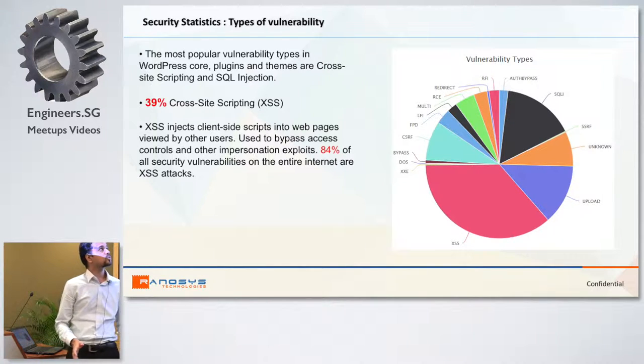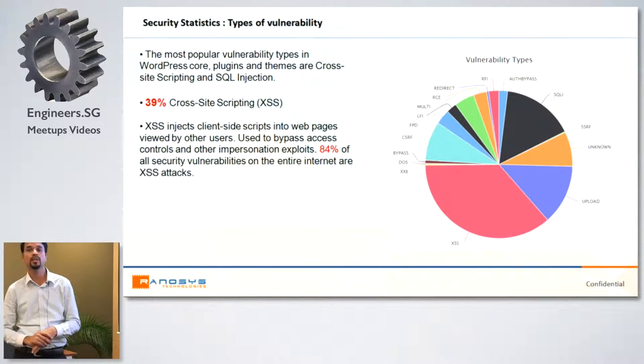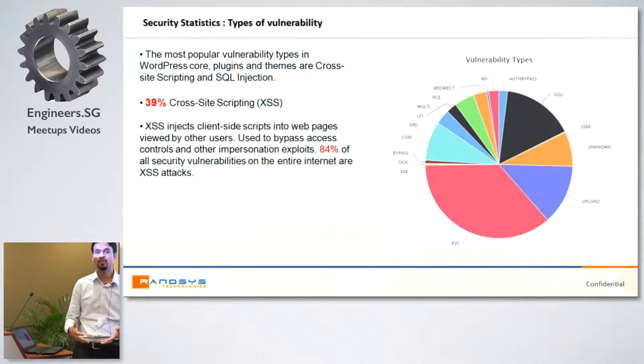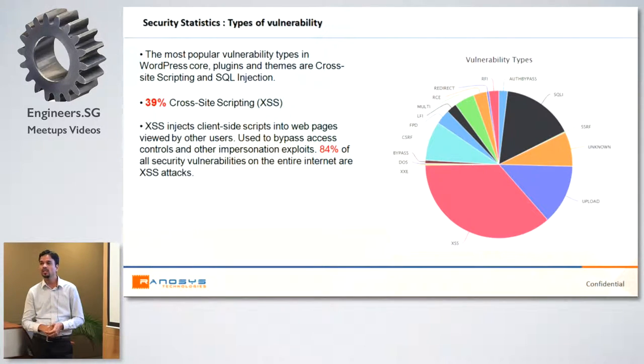If you look at the types of vulnerability, the most common are XSS cross-site scripting and SQL injection. 39% of vulnerabilities are cross-site scripting. XSS enables hackers to reveal information of another user by executing malicious code — for example, when a form is submitted with malicious code and you are not validating input before showing it in the browser. That code can steal cookies and send them to another server. 84% of all vulnerabilities across the internet are of this type.